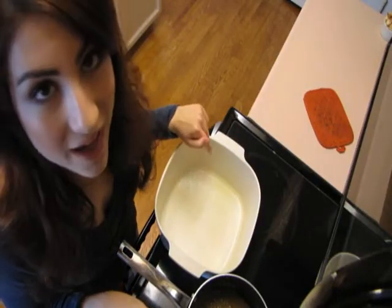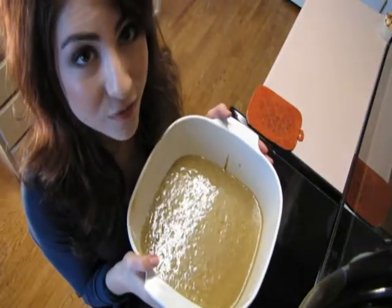Pour your mixture into a one and a half quart baking dish. Bake it at 300 degrees for 30 minutes.